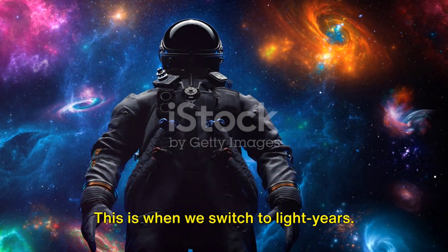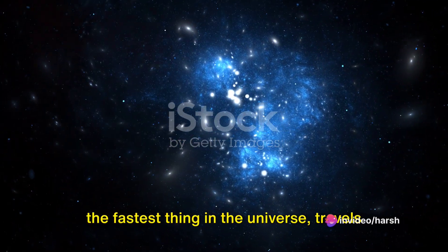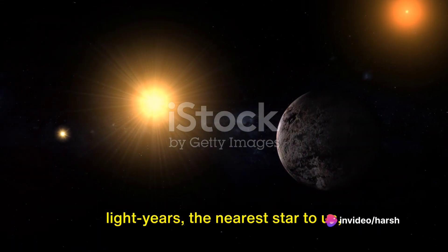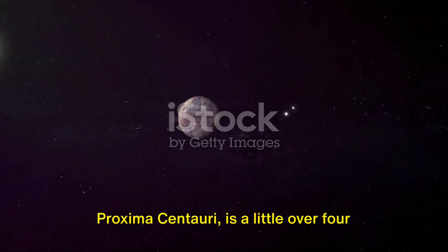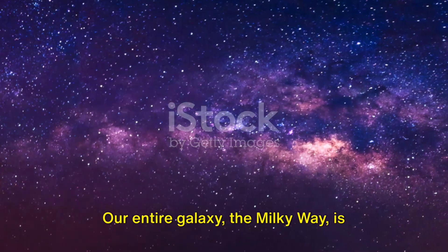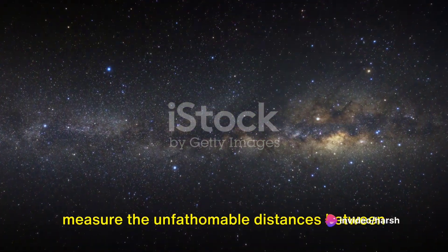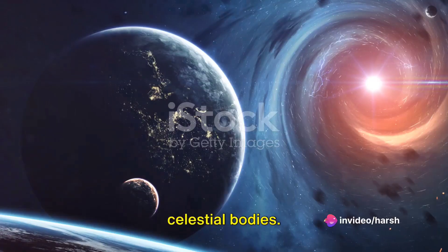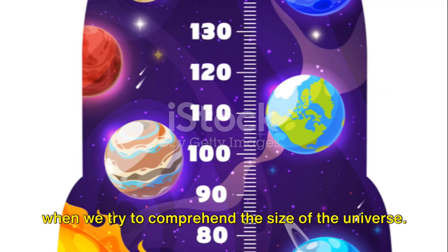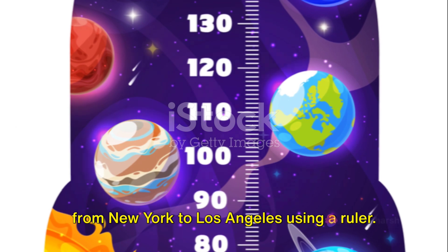This is when we switch to light years. A light year is the distance that light, the fastest thing in the universe, travels in a year — that's almost 6 trillion miles. In light years, the nearest star to us, Proxima Centauri, is a little over 4 light years away. Our entire galaxy, the Milky Way, is about 100,000 light years across. And yet these units still fall short when we try to comprehend the size of the universe — it's like trying to measure the distance from New York to Los Angeles using a ruler.